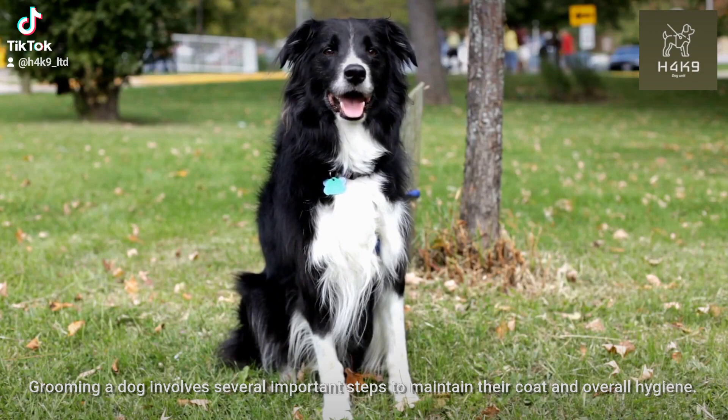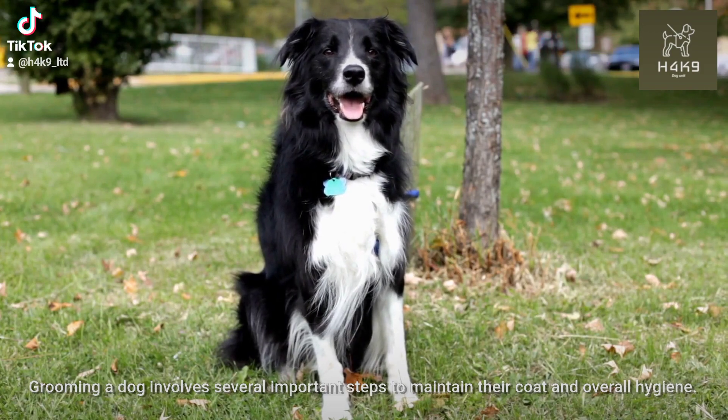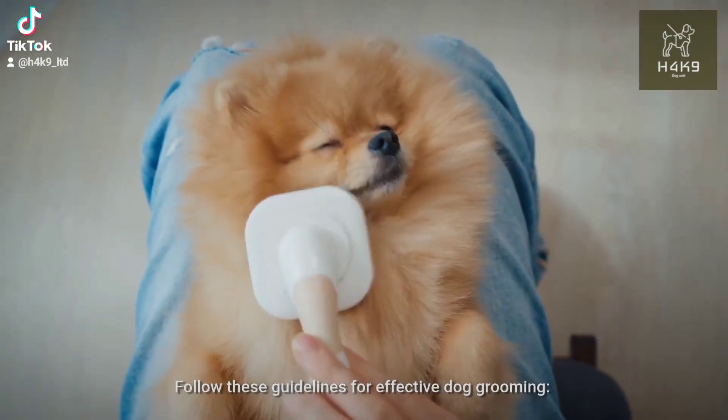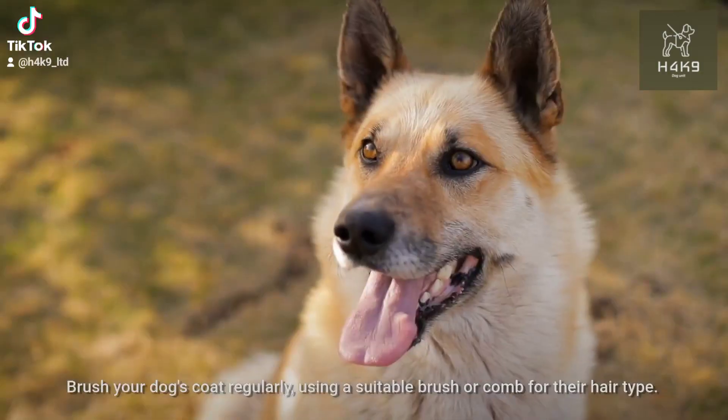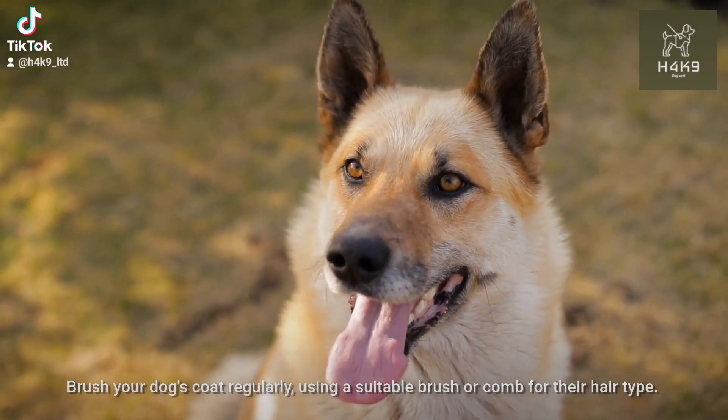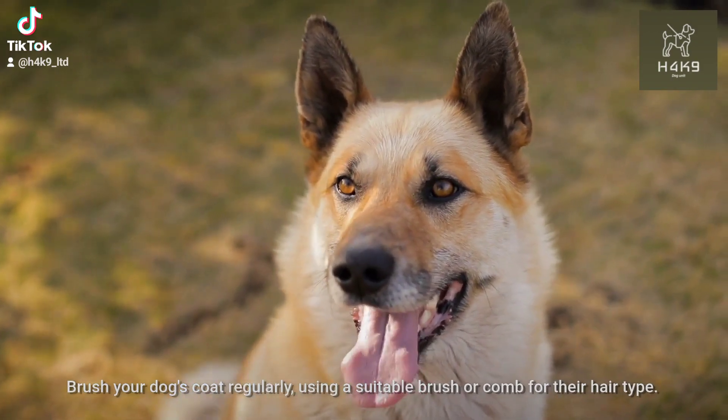Grooming a dog involves several important steps to maintain their coat and overall hygiene. Follow these guidelines for effective dog grooming. Brush your dog's coat regularly, using a suitable brush or comb for their hair type.